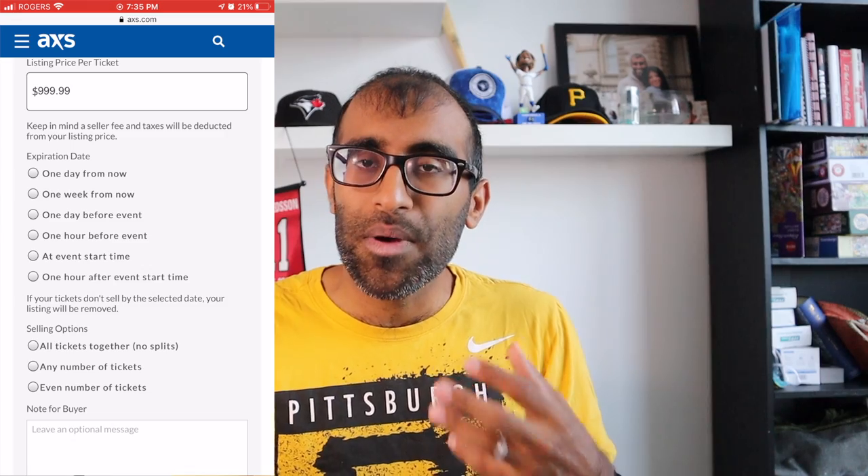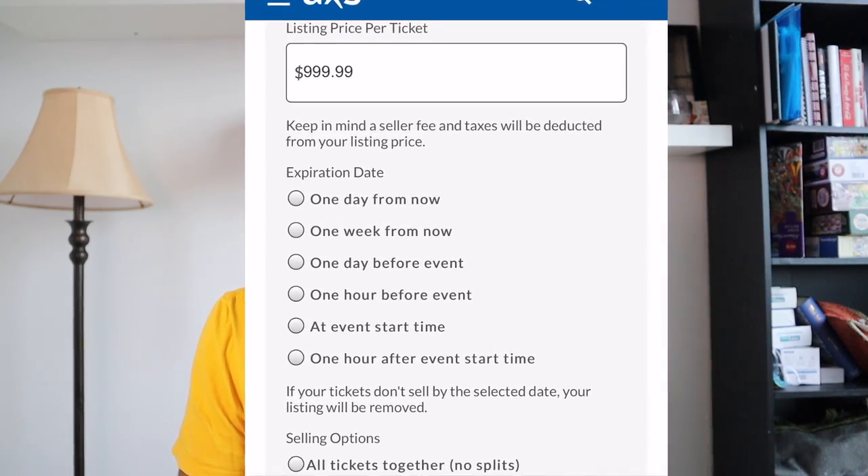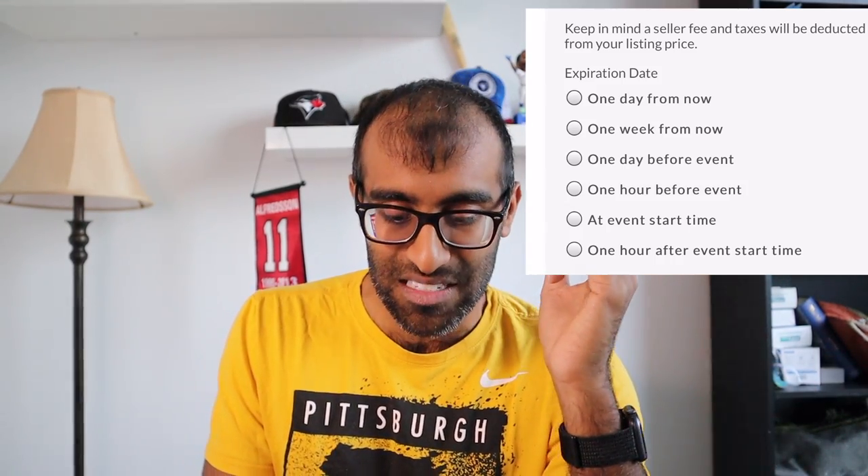One of the interesting things about AXS is how many options they give you when listing seats. It gives you an expiration date. Depending on the event, you might be thinking: do I really want to go, or do I just kind of want to go? Sometimes it's like, if these tickets end up selling, fine — I won't go. But if they don't sell, maybe I still want to go. You can list for one day, one week, up to one day prior to the event, right before it starts, or even almost an hour in. So if you're thinking about maybe going, select an option that expires prior to the event.